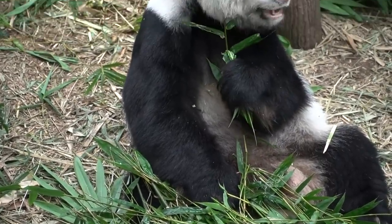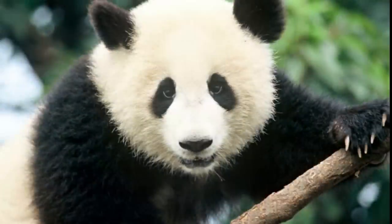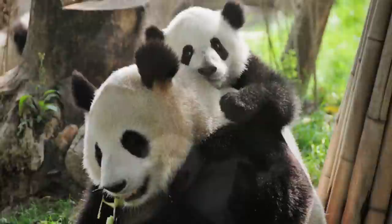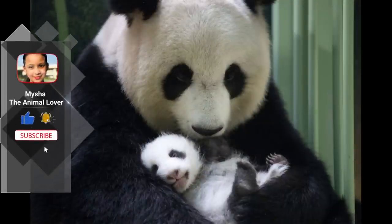Their eyes are different to normal bears. Like domestic cats, giant panda bears have vertical slits for pupils. Mother pandas keep contact with their cub nearly 100% of the time during their first month, with the cub resting on her front and remaining covered by her paw, arm, or head.